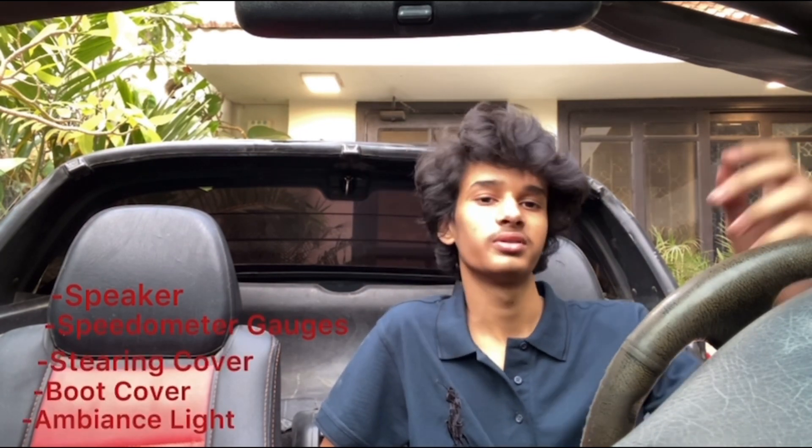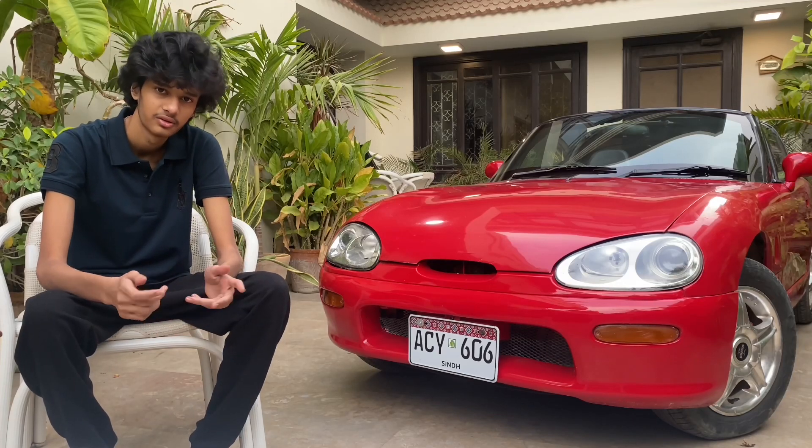And by interior, we will put a sound system, speedometer gauges, steering cover, boot cover, ambient lights, and other things. We will make Pakistan's best looking Cappuccino.